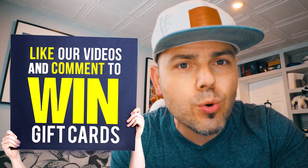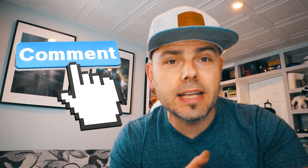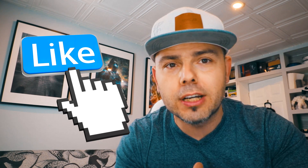Alright, so this was just a teaser, but make sure you tune in for the full film. In case you guys don't know, we are doing giveaways, so make sure you leave a comment and like any of the videos on our channel and in our community.